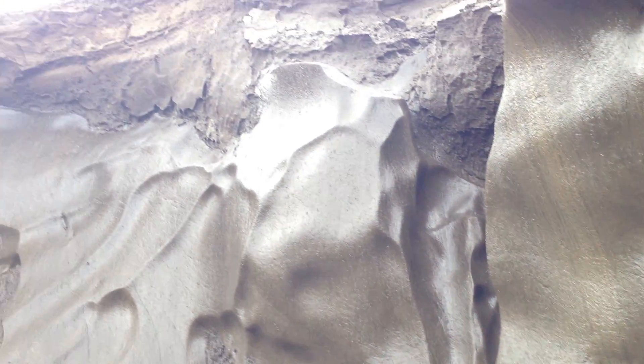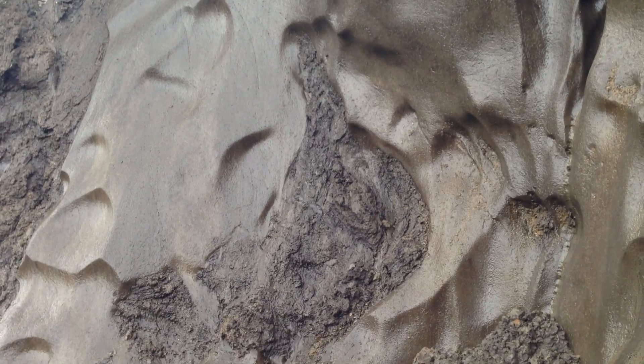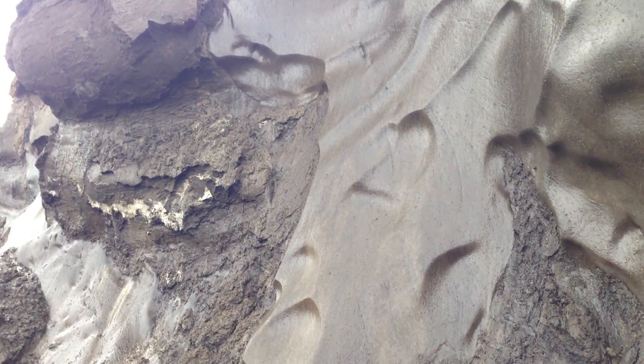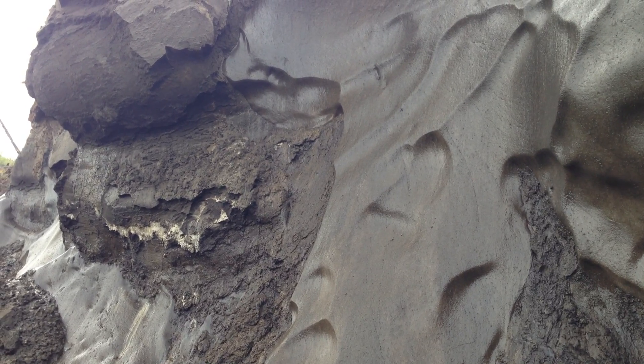They might be tens of meters high. You can see a white layer running through the permafrost there — that's really important. That was actually material thrown out of a volcano in the St. Elias Mountains.